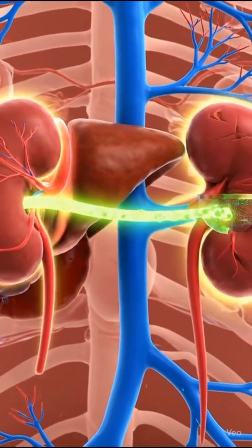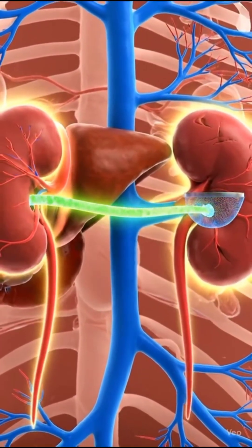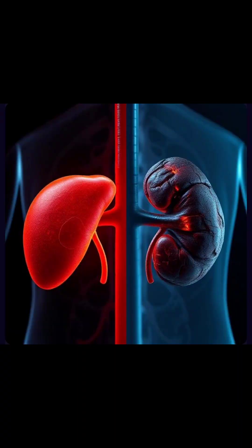The liver and kidneys work as a team. One processes and detoxifies, while the other filters and removes waste. Unhealthy habits, like poor diet or excessive alcohol, can damage these organs. Taking care of them is crucial.